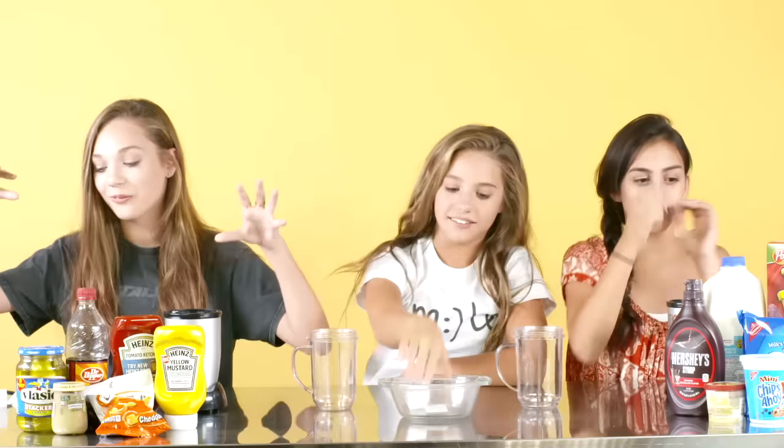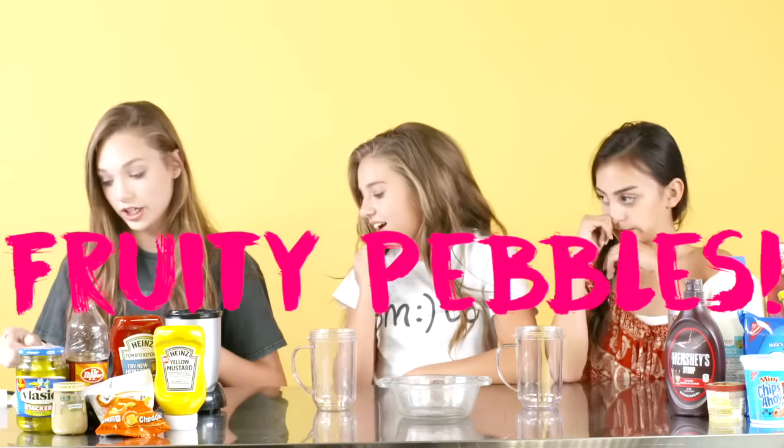This is going fast. Chips Ahoy! Wonderful. Oh, it's juicy. Mustard! I got Fruity Pebbles, which is great.